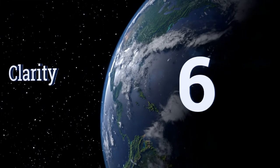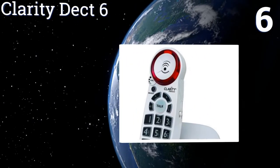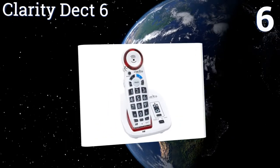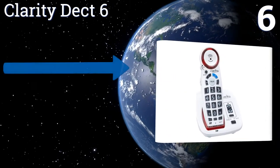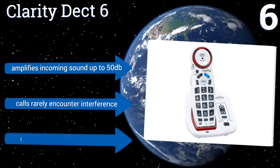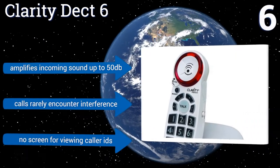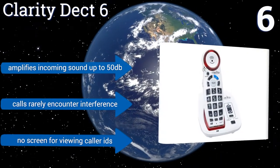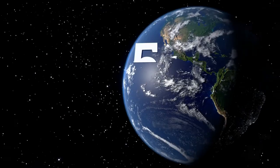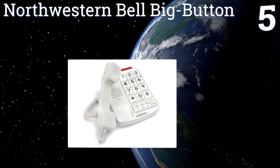At number six, the Clarity DECT 6 features a large illuminated keypad that speaks the numbers and announces the names of people as they come into the caller ID. It also has a battery backup that allows you to make calls if there's a power outage. It amplifies incoming sound up to 50 decibels and calls rarely encounter interference. However, there's no screen for viewing caller IDs.